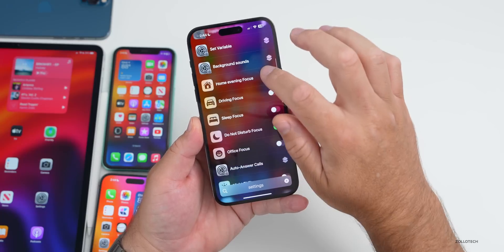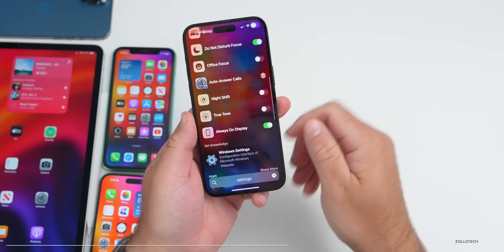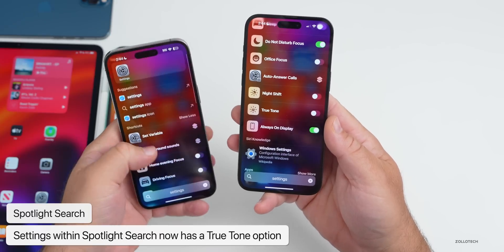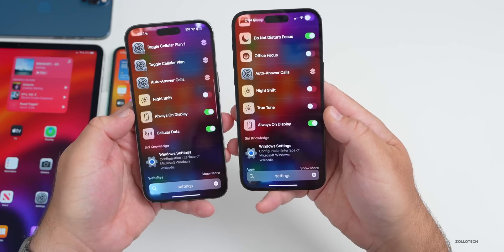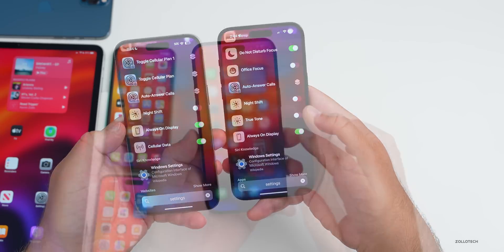If you go into Spotlight search, search for settings, scroll down to shortcuts, and tap 'show more,' you'll see toggles for different options such as focus modes. They've now added True Tone as an option, so you can toggle it directly from here. Previously we only had focus modes and always-on display, but now you can turn True Tone on or off.